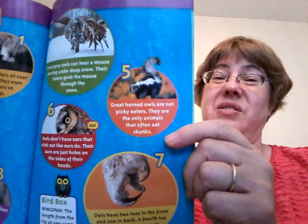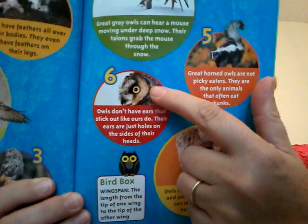Six — owls don't have ears that stick out like ours do. Their ears are just holes on the sides of their head. If you look at our ears, we do have a hole, but then we have all this other part — this helps the sound go into our ears. Number seven — owls have two toes in the front and one in the back, and a fourth toe that can move either way to help grab things.